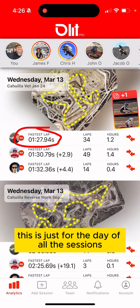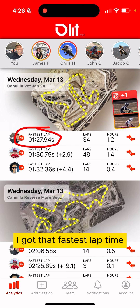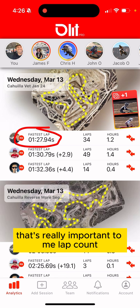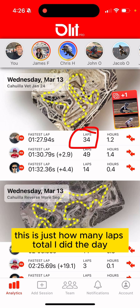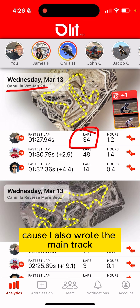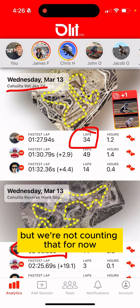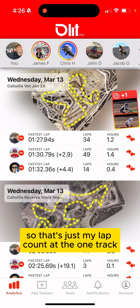Fastest lap time — this is just for the day. Of all the sessions, what was my fastest lap time? I'm also going to look at what time of day I got that fastest lap time, which is really important to me. Lap count is just how many total laps I did on the day — and this is just for the vet track, because I also rode the main track, but we're not counting that for now.